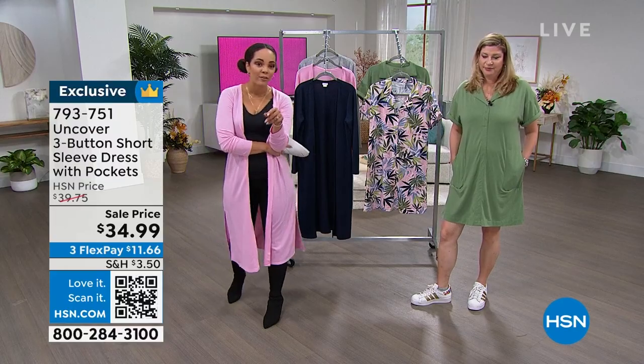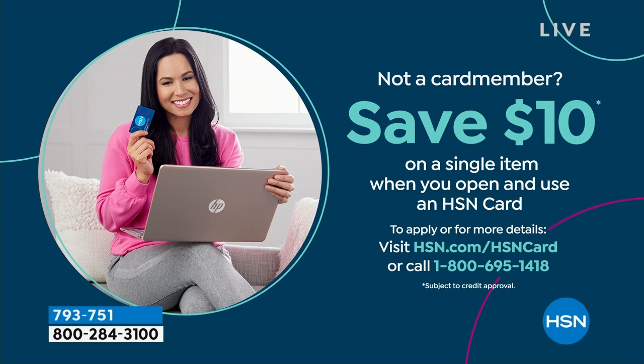If you're brand new to HSN and interested in saving extra money, we'll put a $10 credit into your account when you sign up for the HSN credit card. We don't have an annual fee. You can apply and buy immediately — apply it to any item right now. Give us a call or go to hsn.com and search for the HSN card. It'll only be $24.99.